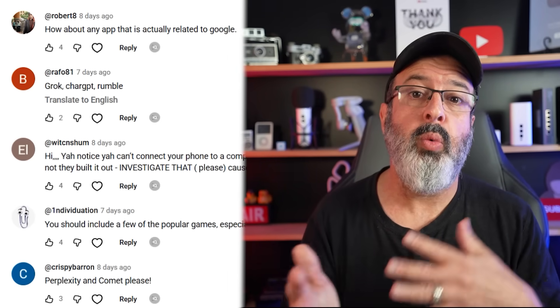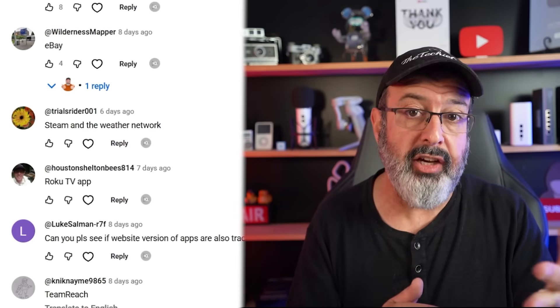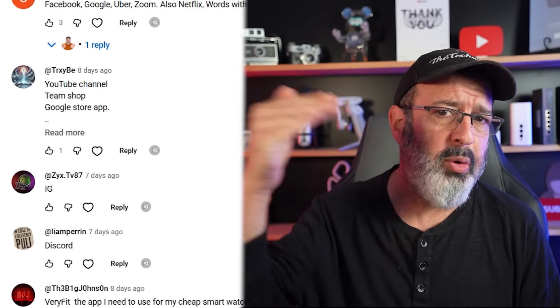Thank you to Unplugged for sending over the phone and for sponsoring this video so we can see just how screwed we are. I asked you on my channel to let me know which apps you use so I could install them on the phone and see if they actually track you, and you guys had a long laundry list of apps.